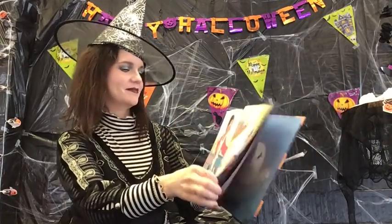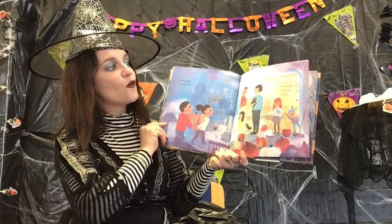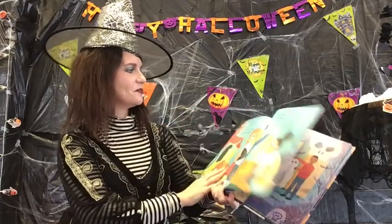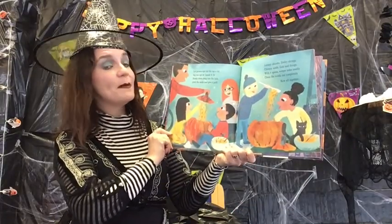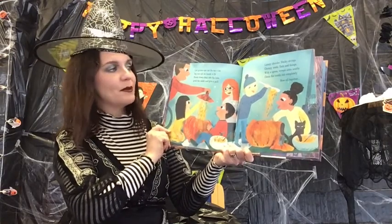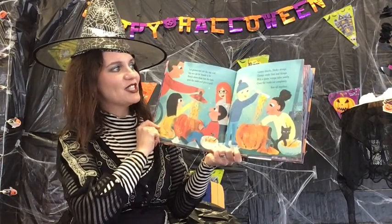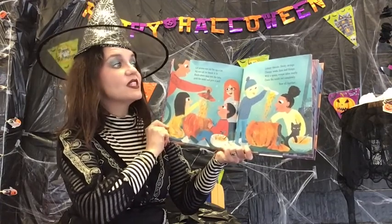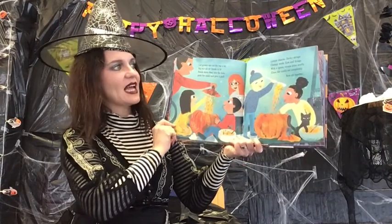Then invite round a friend or two, form a pumpkin carving crew. Let grown-ups cut the top a bit, big enough for hands to fit. Reach down deep into the hole, grab the seeds and give a pull. Lumpy chunks, sticky strings, clumpy seeds, guts and things. With a spoon, scrape the sides neatly. Clean the inside out completely.